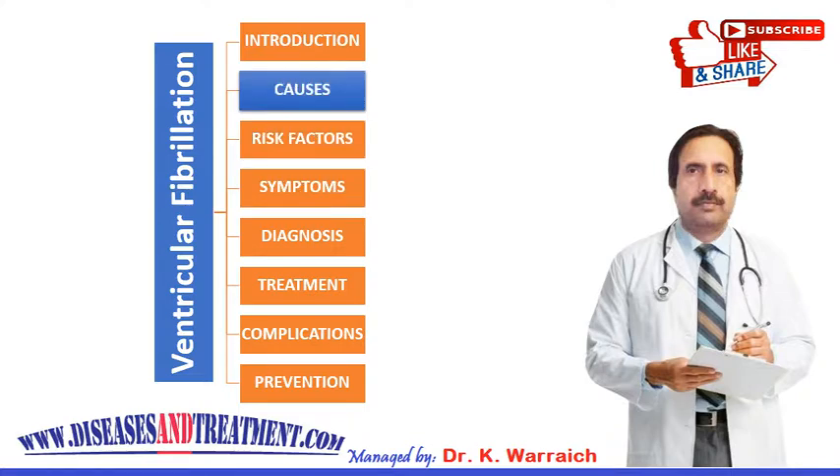The exact cause of ventricular fibrillation is unknown, but the problem typically stems from interruptions in the electrical impulses that control your heartbeat. A heart attack or loss of blood flow to your heart can set off ventricular fibrillation. It often begins with ventricular tachycardia — a very rapid heartbeat that changes the electrical impulses in your heart — and most often occurs in people with scar tissue from previous heart attacks or heart muscle damage. If left untreated, ventricular tachycardia will likely lead to ventricular fibrillation.